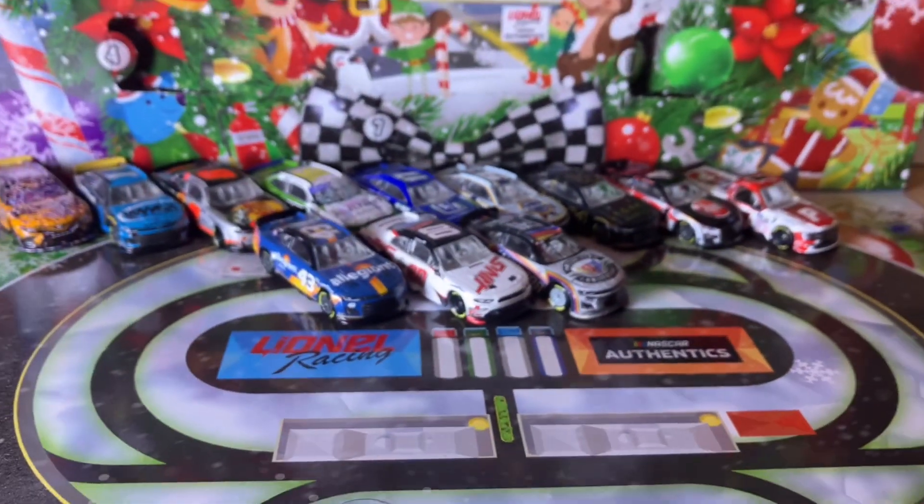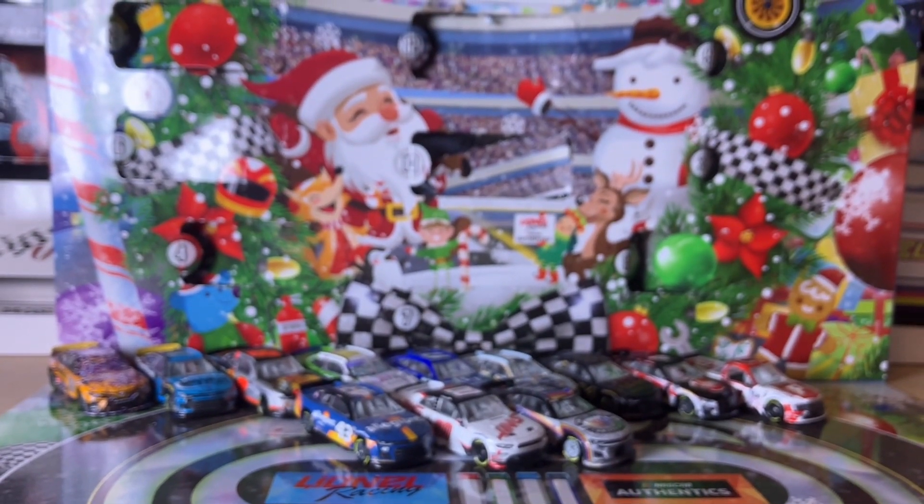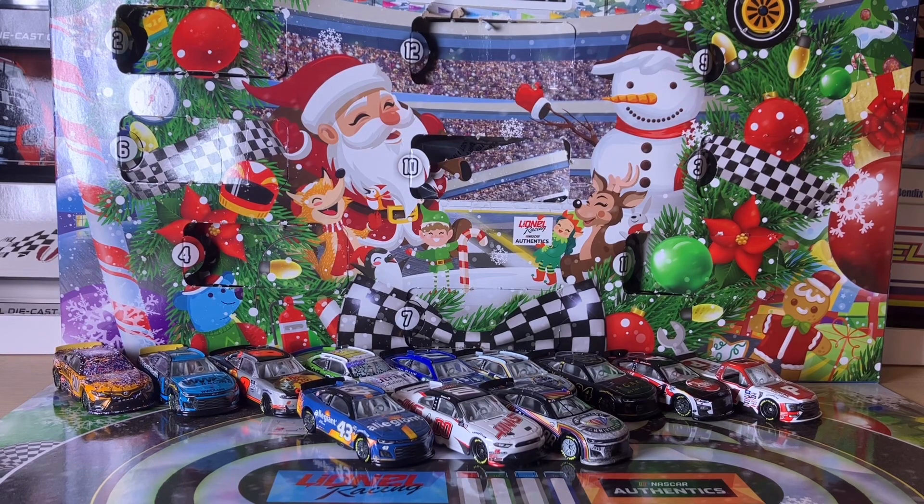Very fitting to cap off CR7's 12 Days of Diecast. I might have some more diecast reviews before the end of 2023, so make sure to stay tuned for those. This officially caps off CR7's 12 Days of Diecast — I hope you enjoyed it. Subscribe for more videos and potentially some diecast reviews before the end of the year. I'll see you in the next video, bye bye!